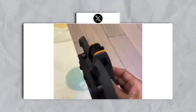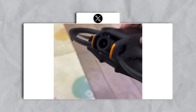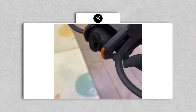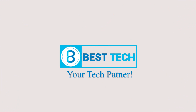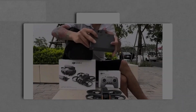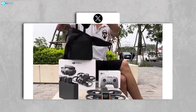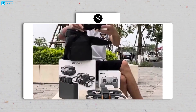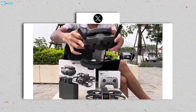Leaks surrounding the Avata 2 suggest a significant effort to rectify these issues and enhance the overall user experience. Numerous unboxing and hands-on videos have surfaced across social media platforms, notably on X, formerly known as Twitter, offering enthusiasts a glimpse into what the Avata 2 has to offer.